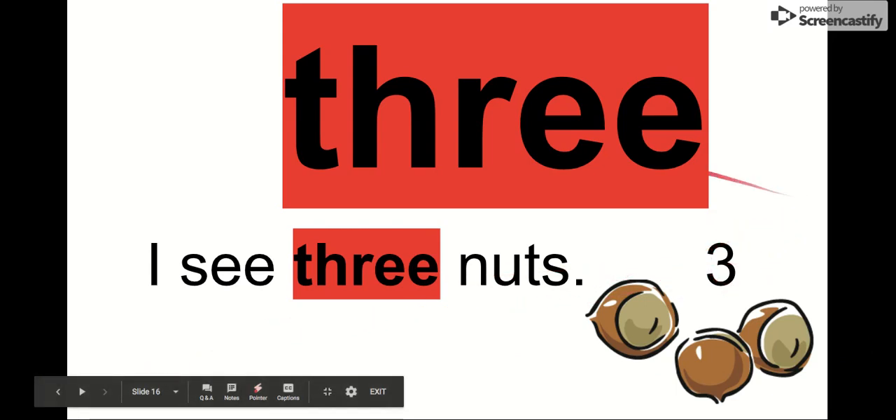Those are all of our red sight words, kindergarten. Keep studying, and we're going to become the best readers we can be.